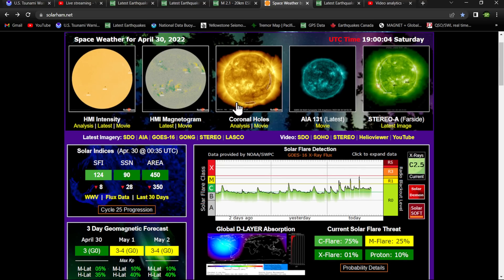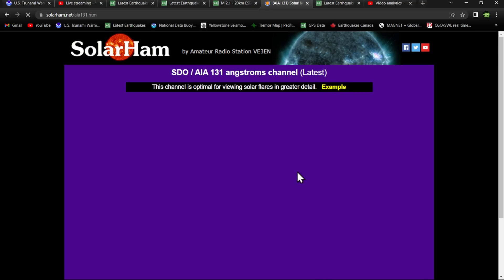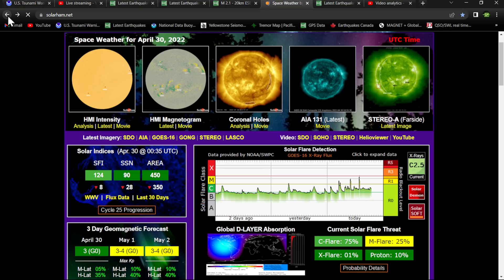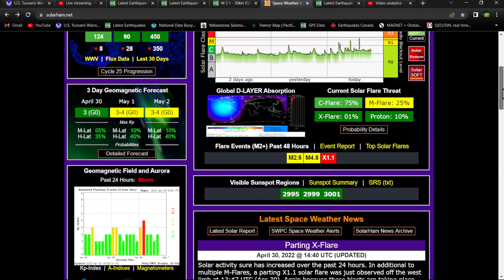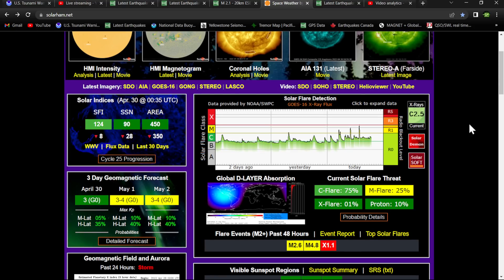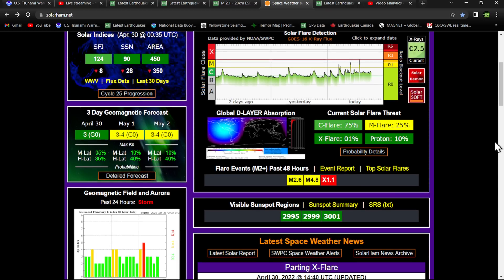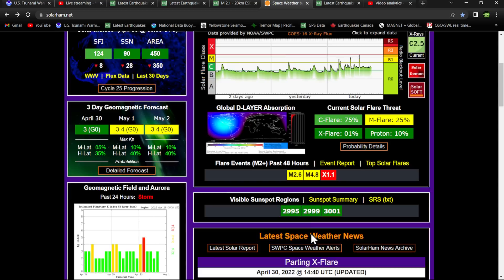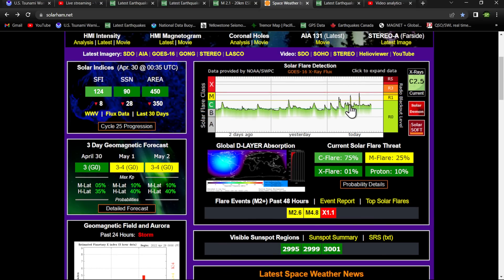This was not Earth-directed, and it was not from any of the sunspots facing Earth. It was actually from the former sunspots which were facing Earth for quite a while but have now rounded the limb away from us — the culprit is on the far side of the sun. So any CME it may have produced will not be geo-effective here on Earth. It did provide a little radio blackout at the high-frequency ranges. Even if it's on the far side, it will still affect Earth. Solar activity has sure increased over the past 24 hours, in addition to multiple M-flares, which we see here on this chart.